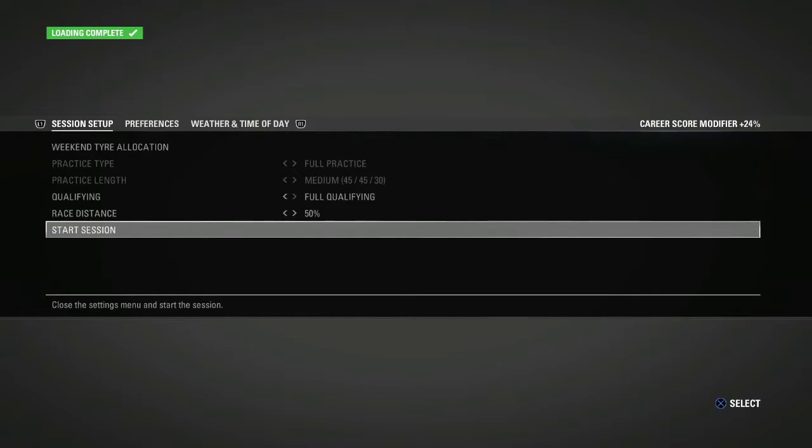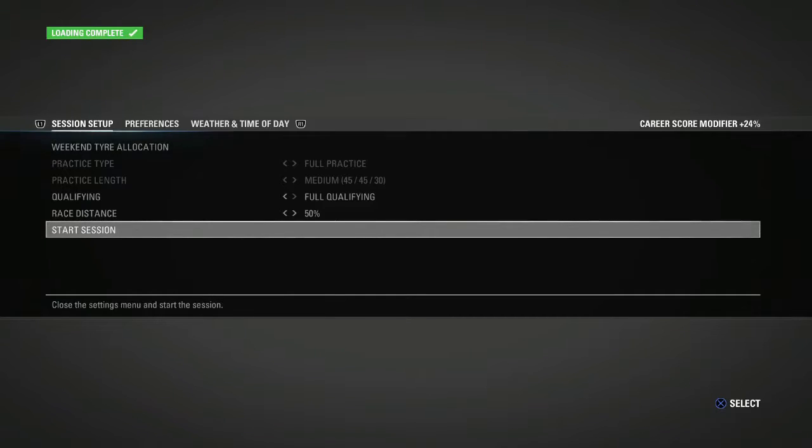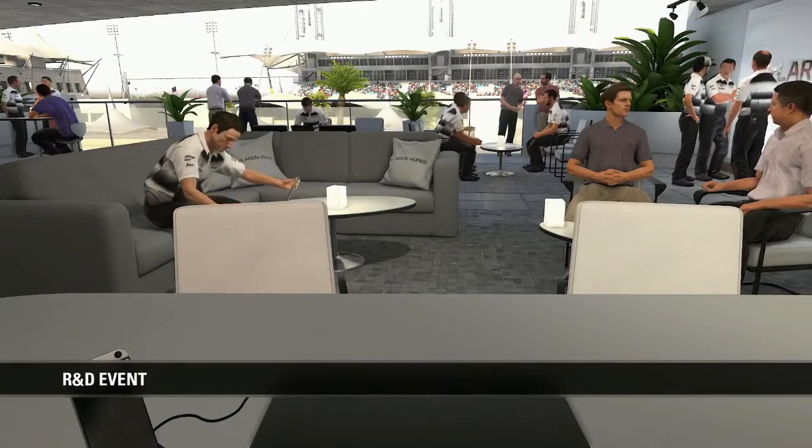Hey guys, welcome back to some more F1 2016 and part 23 of the Return to Glory career mode with McLaren. We have the second race of season two today at the Bahrain Grand Prix. I'm really looking forward to this. We have that huge update — if you haven't seen the last episode, go check it out. It was probably my favourite episode so far because of all the variation in it.